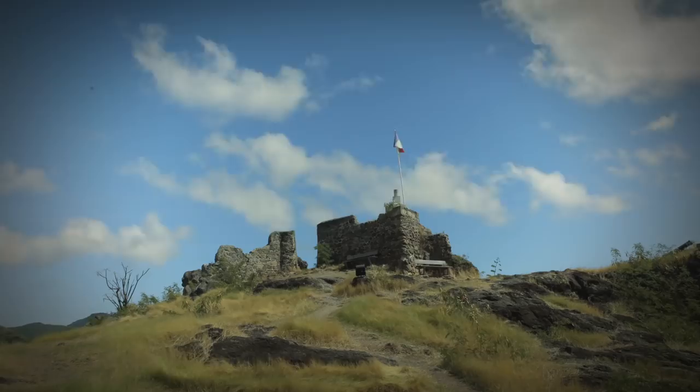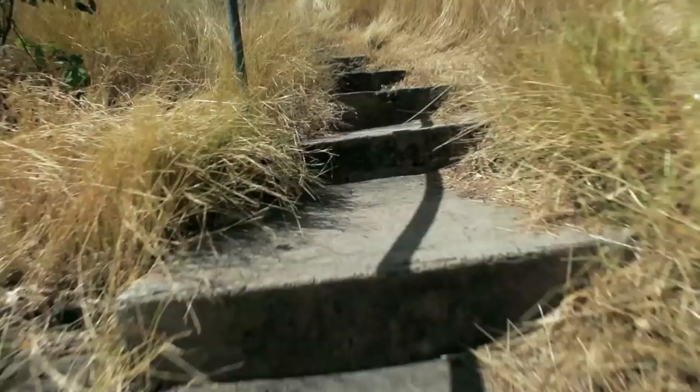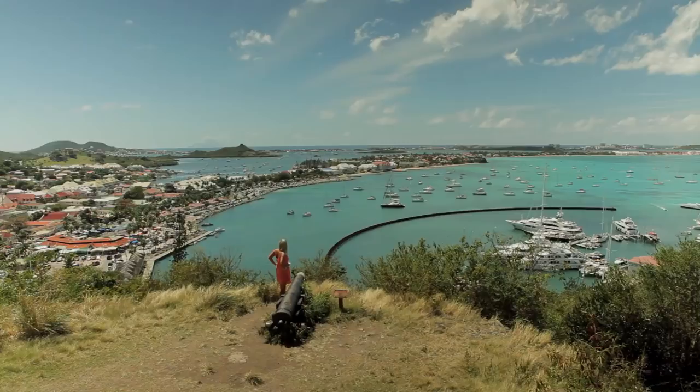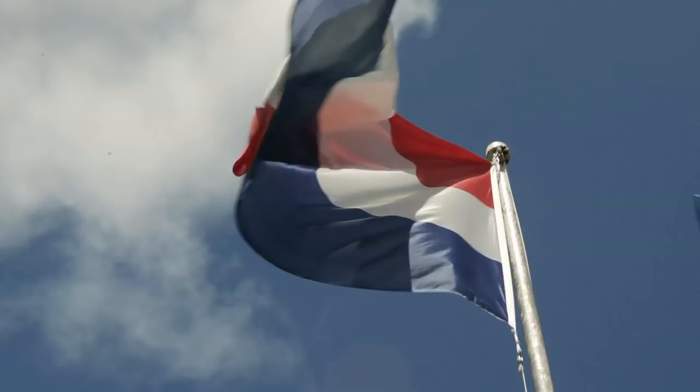For a sense of history, as well as the very best views of the island, there's Fort St. Louis. Are you seeing this? Amazing. Hey, I earned this.